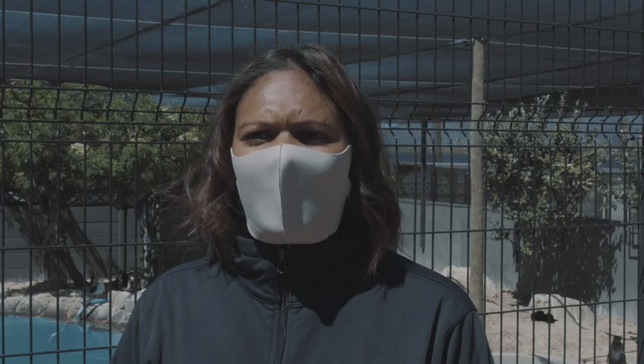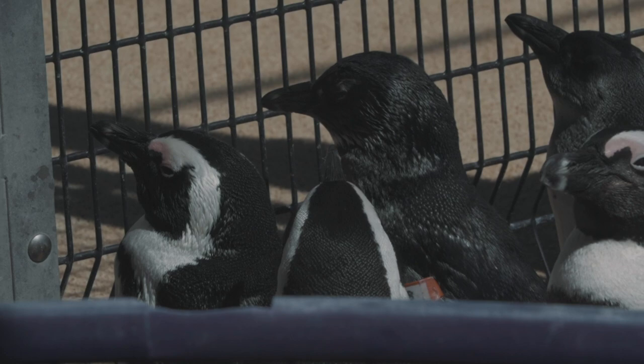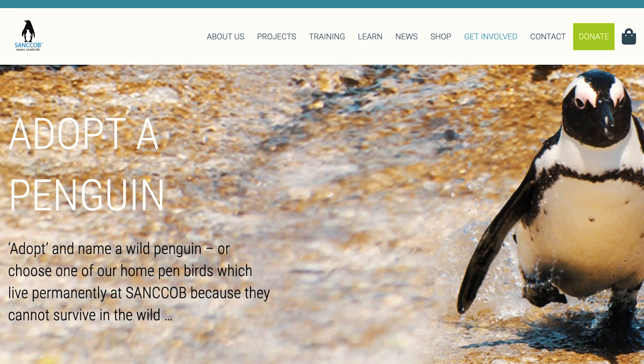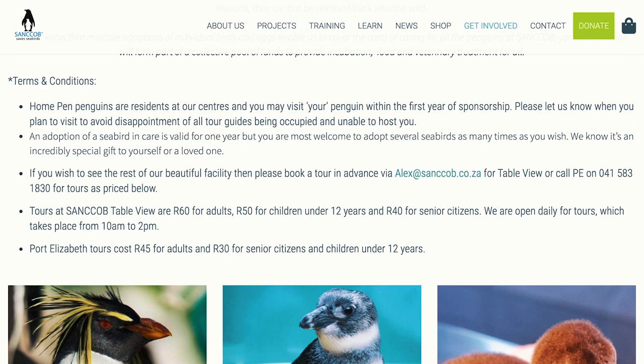One of the ways we encourage supporters — the public, corporates, trusts, and foundations — to get involved with Sankob is through our adoption program, which often makes for an amazing gift. There are three adoption options: you can adopt one of our home pen birds, which are permanent residents, at 1,000 rand valid for a year. The second option is adopting one of our rehabilitation birds at 600 rand, also valid for a year, and the special element is that you get to rename your chosen penguin.